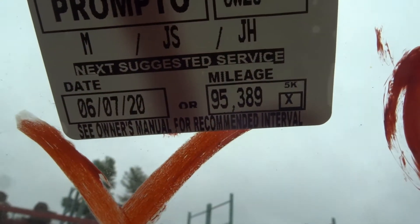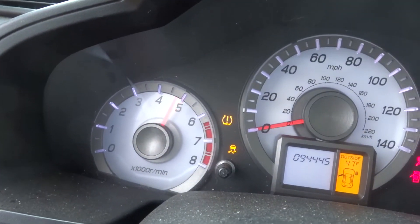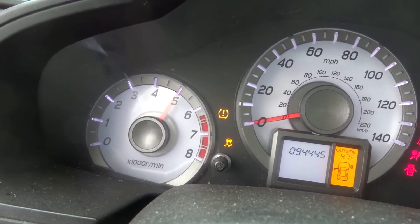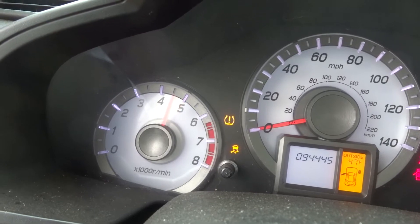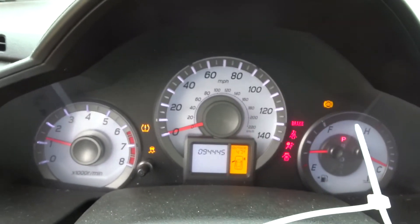Next oil change at 96K. 94,445 miles — well taken care of. Runs like it should. Idle is great. No check engine lights.